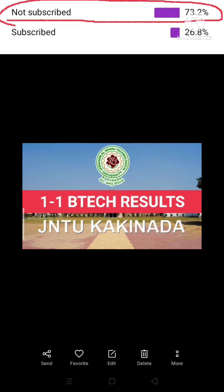How did you get the 1-1 B.Tech results? You can see the 1-1 B.Tech results in the JNTUH portal. Now, the 3 phases of the 1-1 B.Tech — we have covered that in the previous video.